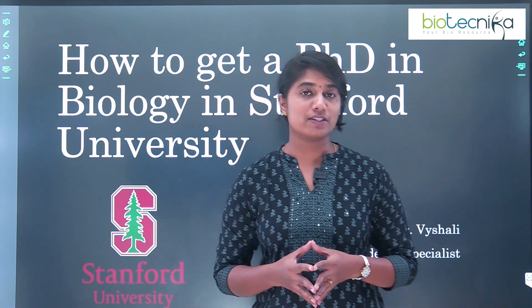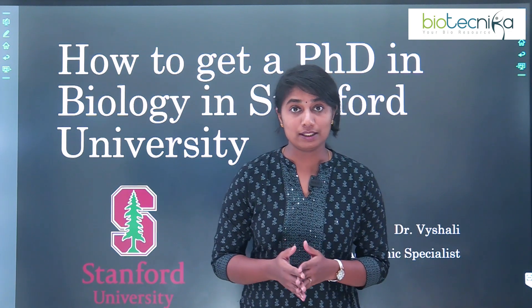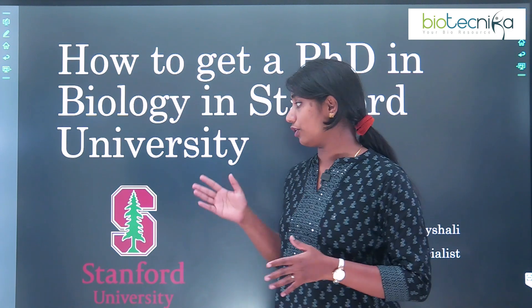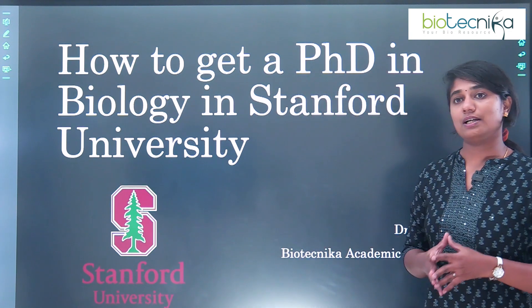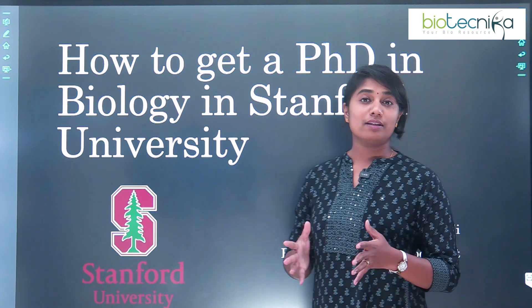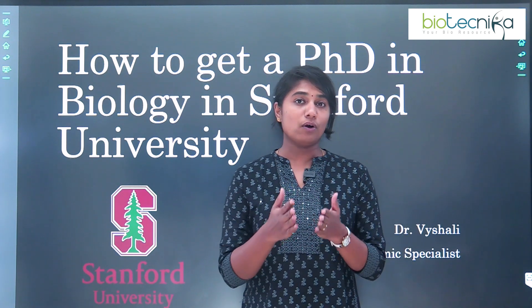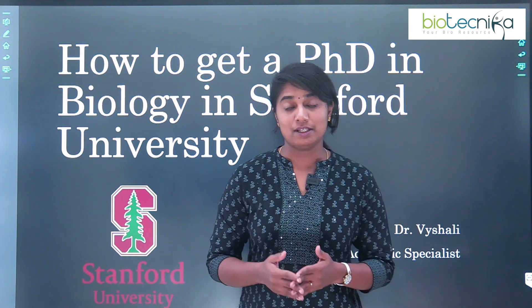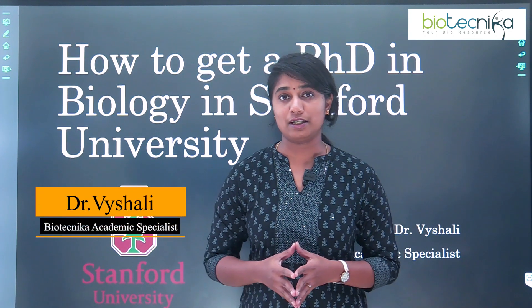Hello everybody, I welcome you all to this video. Today we are going to talk about a most prestigious university in the world. Yes, you're right — we're going to talk about Stanford University. We're going to see how to get a PhD in biology at Stanford University, what are the different processes, what is the checklist that is required, and what are the different research themes. I'm Dr. Vaishali, academic specialist at Biotechnica.